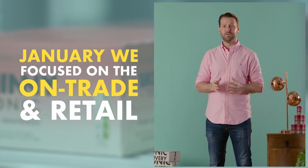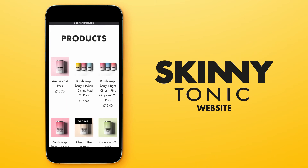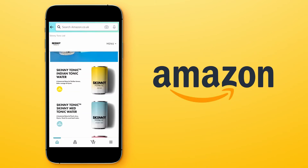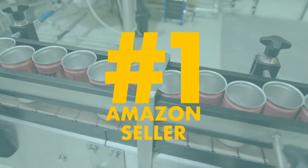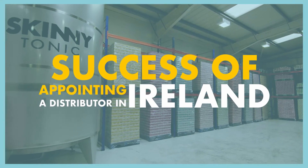Like many other businesses in 2020, we've had to adapt our business model due to COVID-19. In early January, our focus was on the on-trade and retail. We quickly moved into an e-commerce focus and we have now successfully launched our own website and our Amazon store. In less than two months, we became Amazon's number one seller in both tonic water and ginger ale.